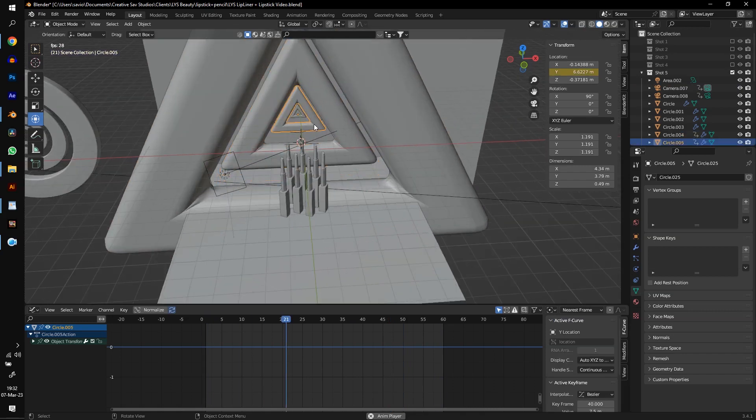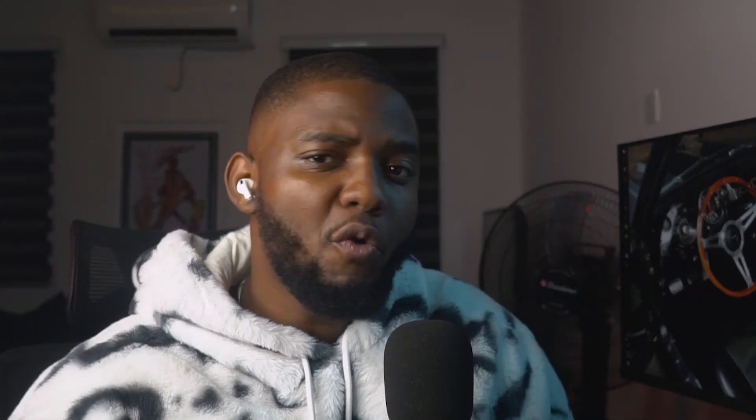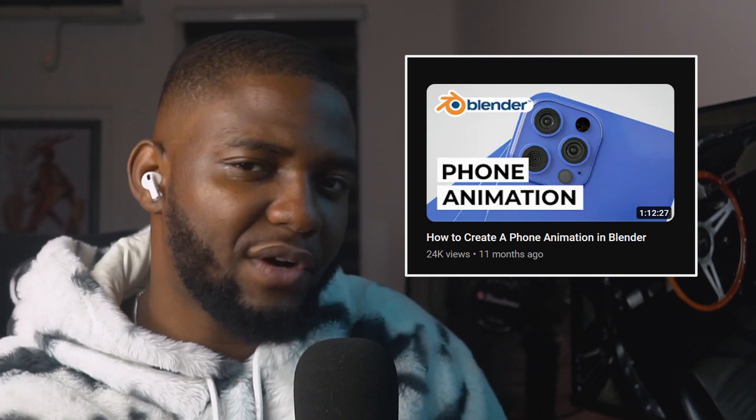Same thing with this shot, just that I used triangles instead. I've talked about this explosive shot on my channel before — go watch my phone animation tutorial to get the gist of how it was done.